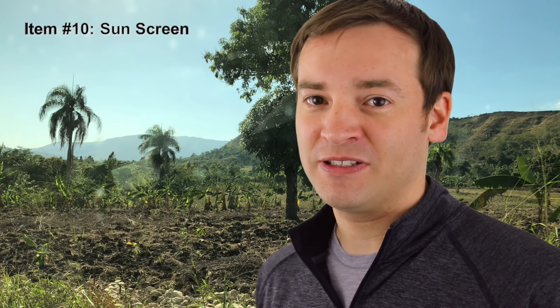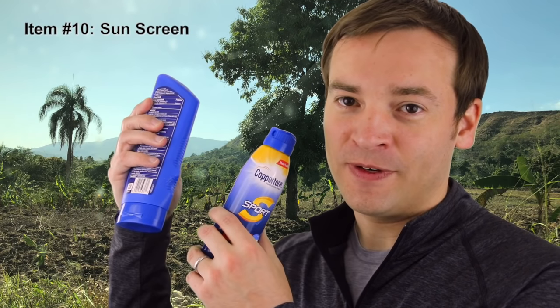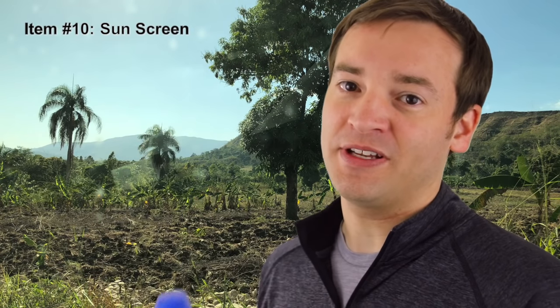Similarly, make sure to bring sunscreen, especially if you're coming in winter. The sun is hot there and you're not always in shade, so you want to make sure you're protected.